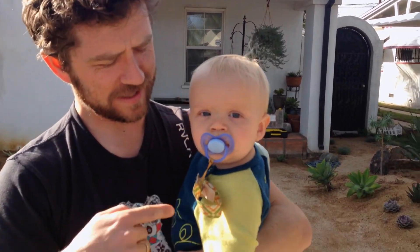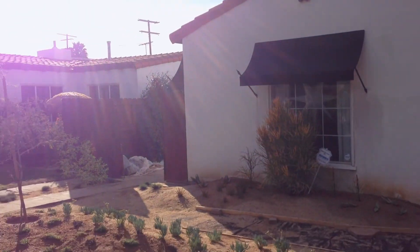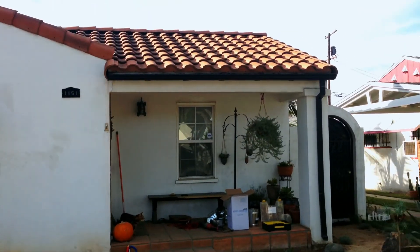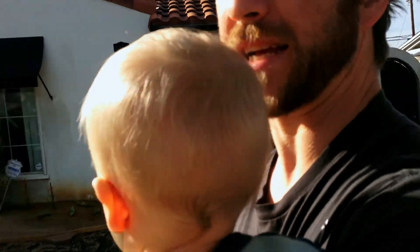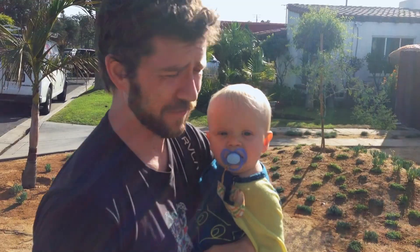Hi, my name is Gere. This is Alexander. We live in this house, which we bought a year ago, and we're still fixing it. We put in a new yard, which has drought tolerant plants because it doesn't rain very much in Southern California.